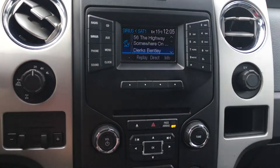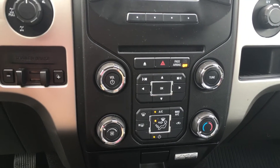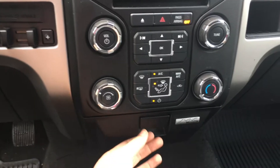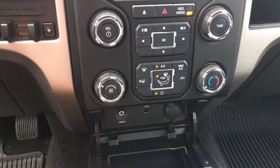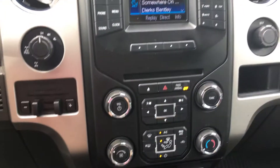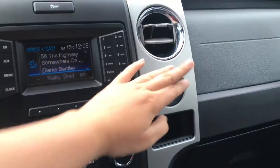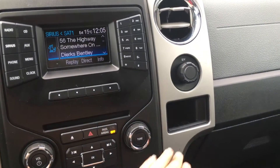The track buttons extend from the radio all the way across. Below that you have front and rear defrost, as well as the AC, fan speed, and temperature control. This pops open to give you access to the auxiliary, USB, as well as power. On the opposite side you have a 12-volt power outlet that pops right open, as well as a storage spot right underneath.